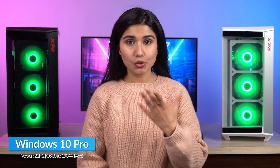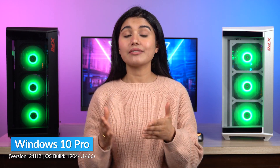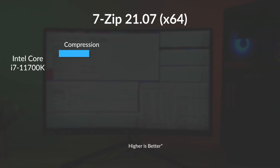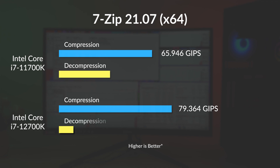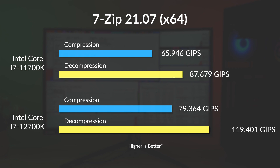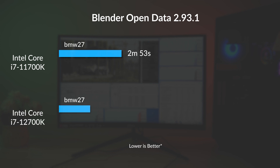Our operating system of choice is Windows 10 Pro because of its greater reliability and overall stability than Windows 11. Benchmark testing starts with 7-Zip 32MB dictionary compression, where the i7-12700K pulls off a healthy 20% lead against the i7-11700K. The performance gap gets wider on the decompression benchmark, where Alder Lake ends up with 119 GIPS compared to around 87 GIPS on the 11700K. In our Blender All Core BMW 27 benchmark, the 12th Gen CPU finished in 1 minute 48 seconds, whereas the Core i7-11700K took 65 seconds more.